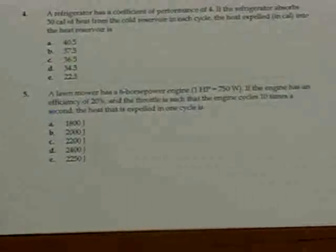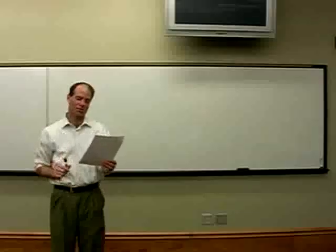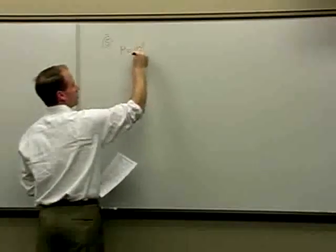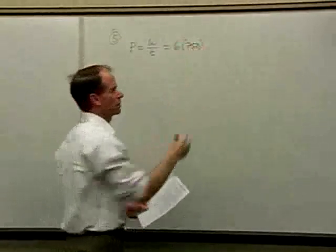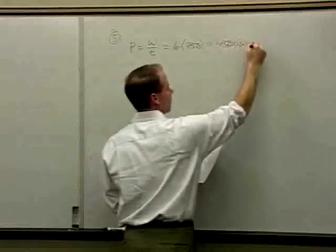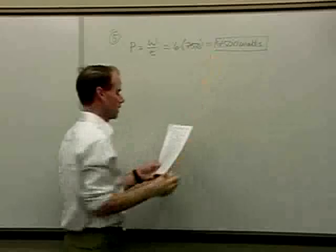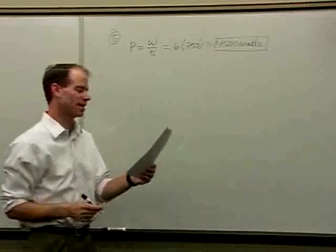Problem number five: a lawnmower has a 6 horsepower engine; 1 horsepower equals 750 watts. If the engine has an efficiency of 20% and cycles 10 times a second, find the heat expelled in one cycle. We have a 6 horsepower engine. Power equals work per time, so 6 horsepower times 750 watts per horsepower gives 4,500 watts. The engine cycles 10 times a second, so the frequency is 10 Hz and the period for one cycle is 1/10 of a second.